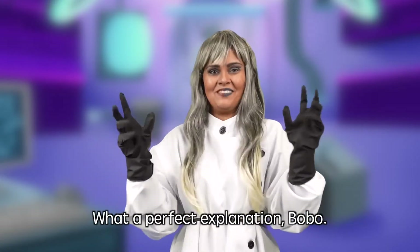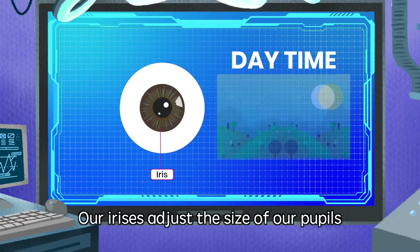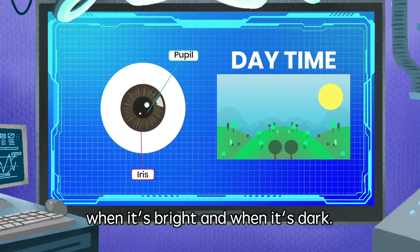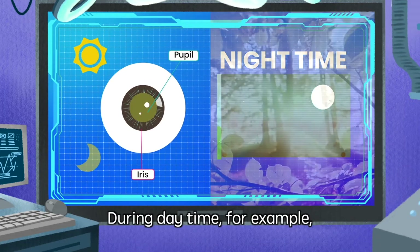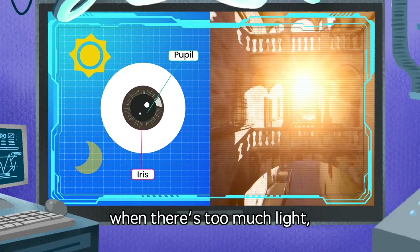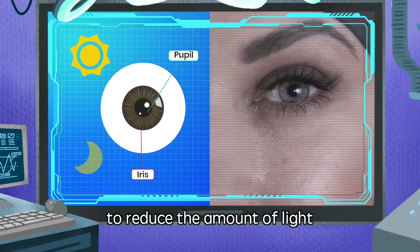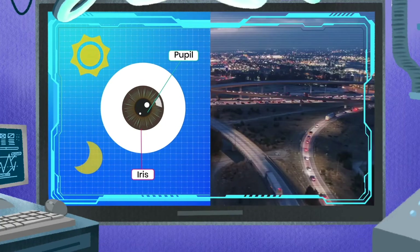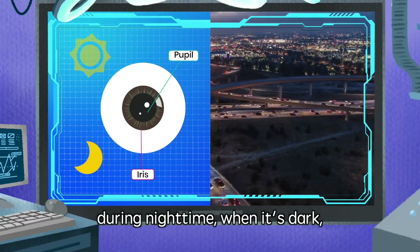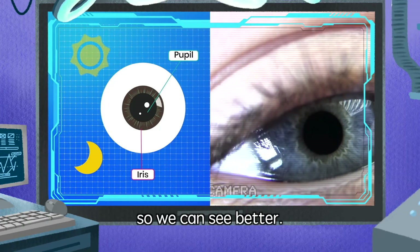Perfect explanation, Bobo! Let me tell you a fun fact. Our irises adjust the size of our pupils when it's bright and when it's dark. During daytime, for example, when there's too much light, our pupils will become smaller to reduce the amount of light entering the eye. On the other hand, during nighttime when it's dark, our pupils become bigger to let in more light so we can see better.